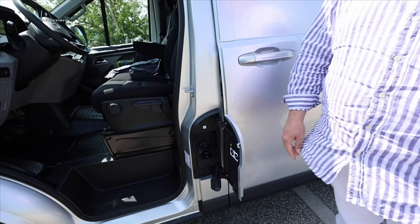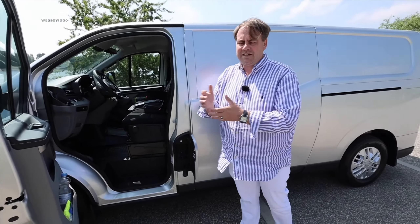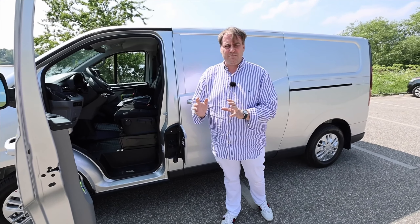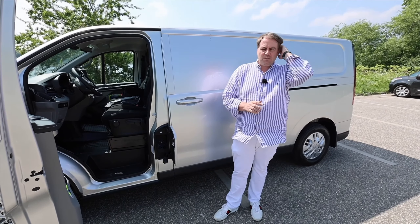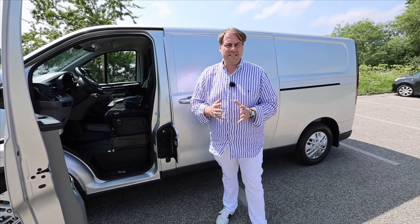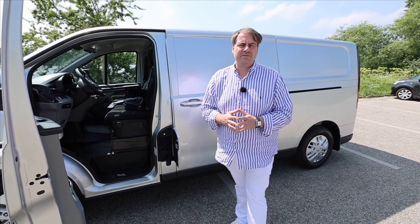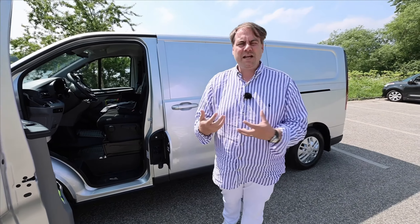We are, of course, a bit spoiled by passenger cars. Maxus generously offers 20 to 80 percent charging in 43 minutes. Of course, we'd wish for it to charge like a car — under 30 minutes at 100+ kW — because it's important for tradespeople who drive longer distances to quickly charge at a CCS during their lunch break and get the battery back to range.